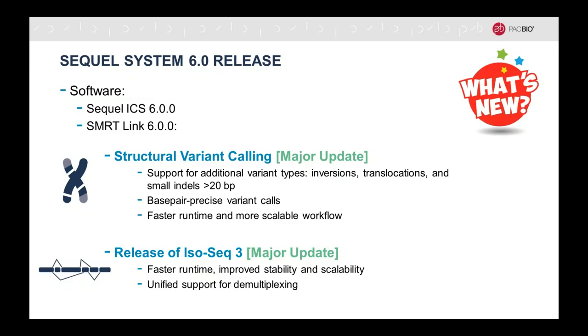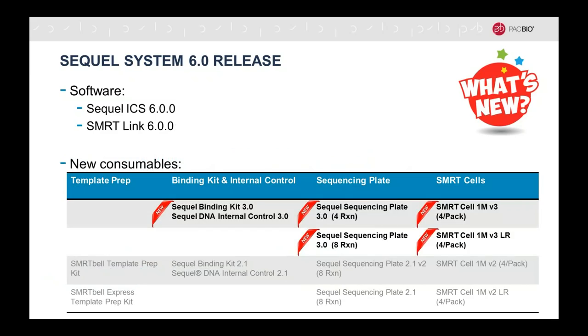The second major update in the SMRT Link 6.0 package is the release of ISOSeq 3. The ISOSeq method is a full-length RNA-seq application, and the software has been improved to have dramatically faster runtime, improved stability and scalability, and unified support for demultiplexing when you pool different tissues or different samples. But at the heart of the Sequel System 6 release is the new sequencing chemistry — which we call version 3.0 — polymerase and sequencing plate and SMRT cell chemistry, with new binding kits, internal controls, sequencing plate, and SMRT cells.